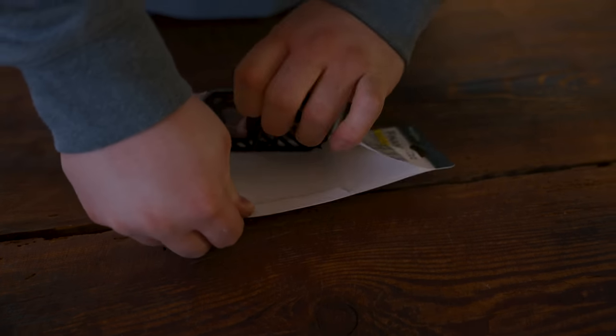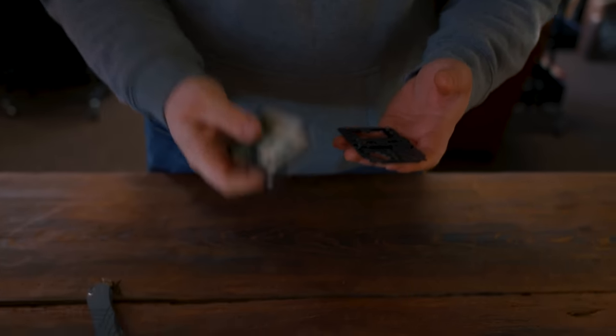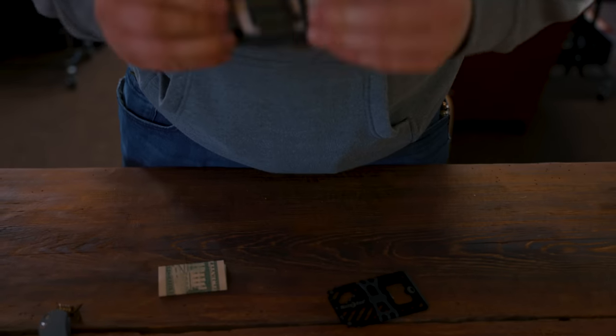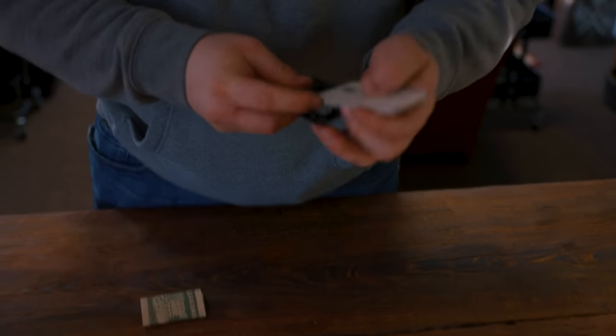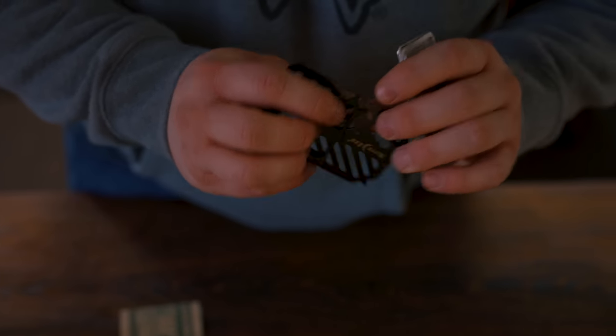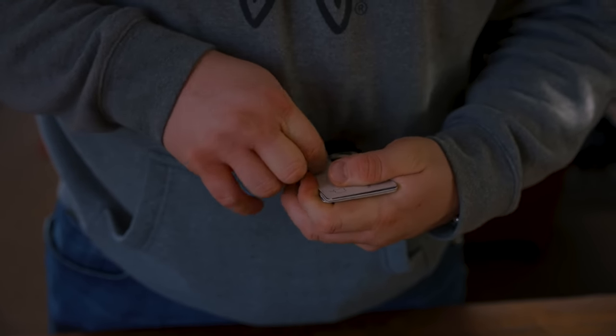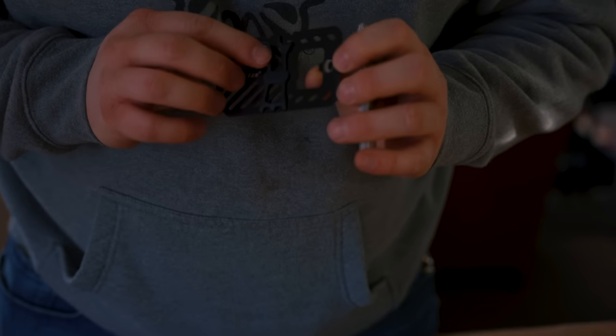This is actually kind of similar to the wallet I have right now — the Trayvax Summit Armored. This one has a little rubber band, that one has a canvas band. You can put cards on one side. Oh — it already broke. The rubber already broke. Cool. It's okay, I didn't need that anyway. This was about $10. Oh, it just broke again. Well, don't buy that.